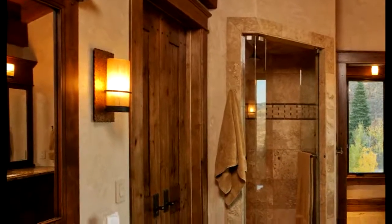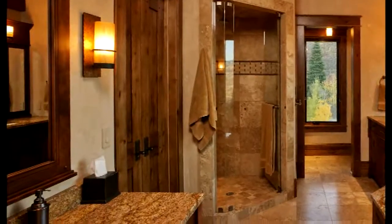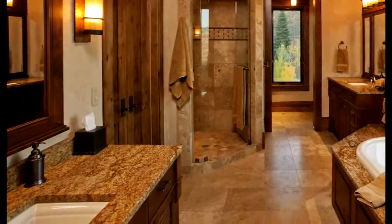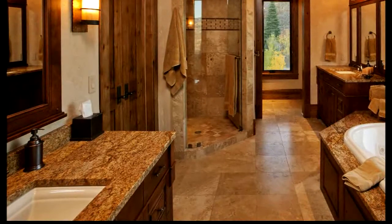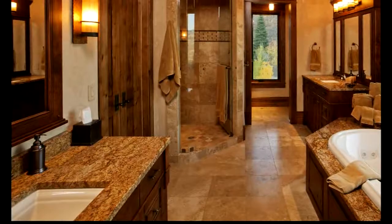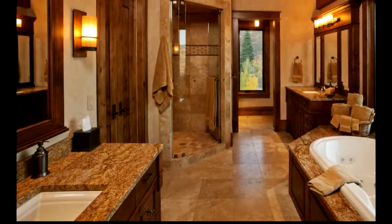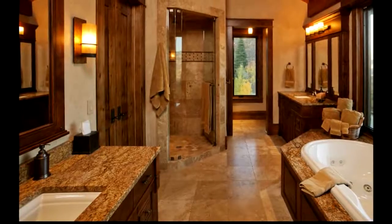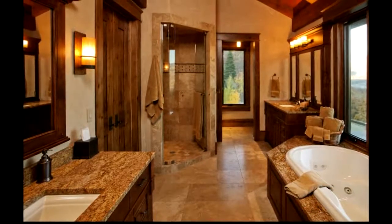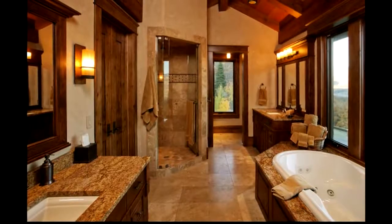Meanwhile, there is also a simple rustic bathroom that looks so splendid. This bathroom has a wooden panel wall with some windows on it. The green palette on the wall would be a good thing to make this space timeless and classy. The sheer curtain on the window also makes this bathroom even more rustic. Classic vanity in this space would be a great furniture choice. There are a lot of things that you can try to make the design even more endearing.